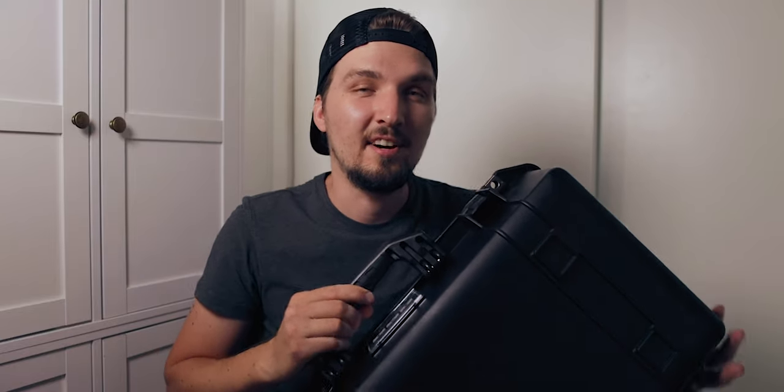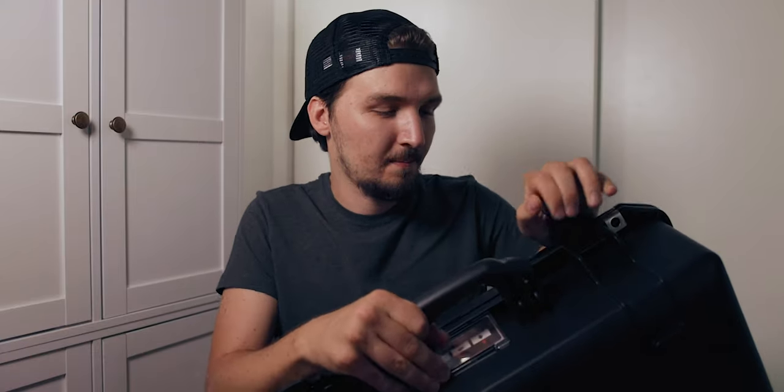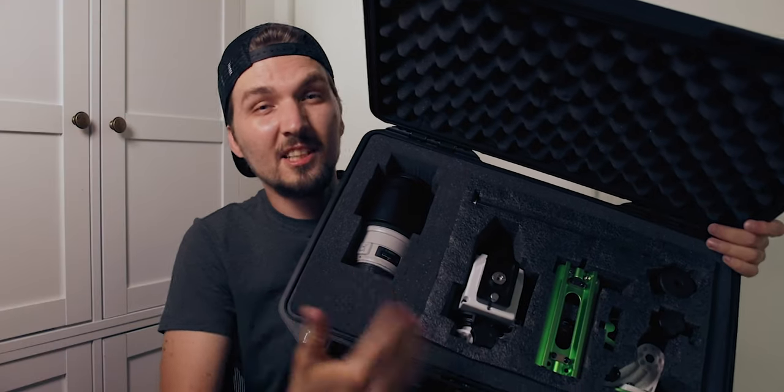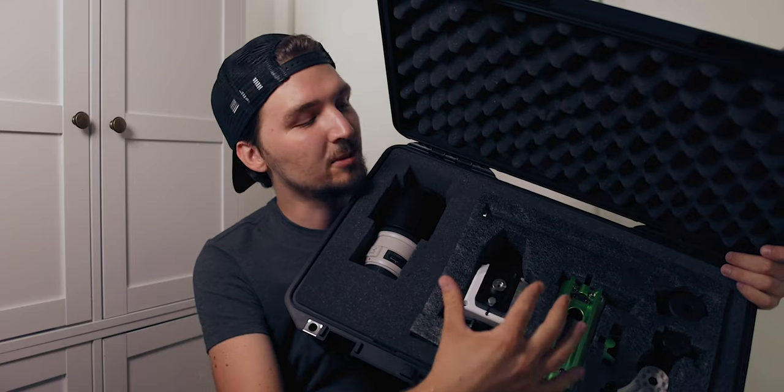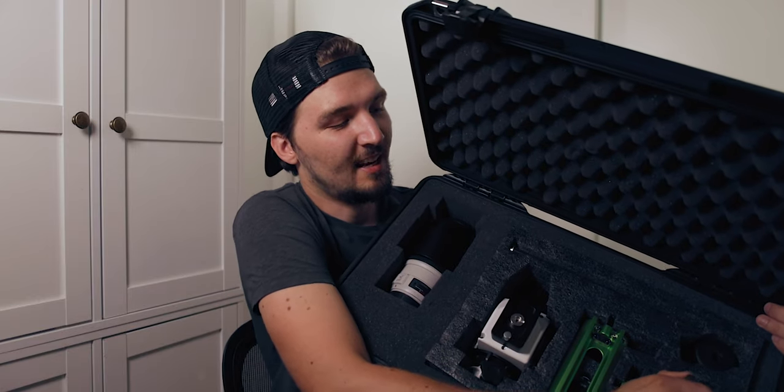There are a lot of different variants of this case. It's not exactly cheap — I don't want to state the price right now because prices fluctuate, so check the links below. This model is the 1525, but there are many other models. There's actually a smaller case that will fit the foam from the Star Adventure Pro Pack box, but I deliberately chose a slightly bigger one because I wanted to fit my lens and, eventually, an auto guider and guide scope — so I have everything in one case.